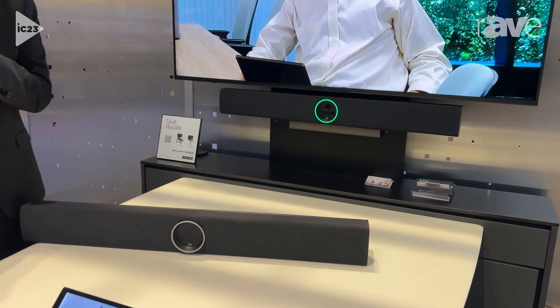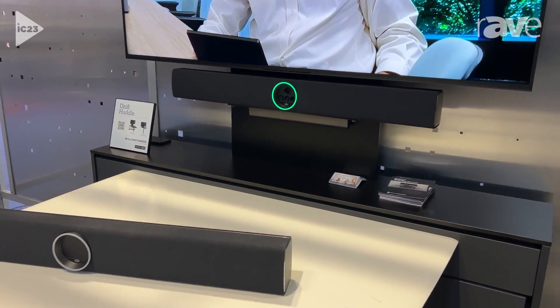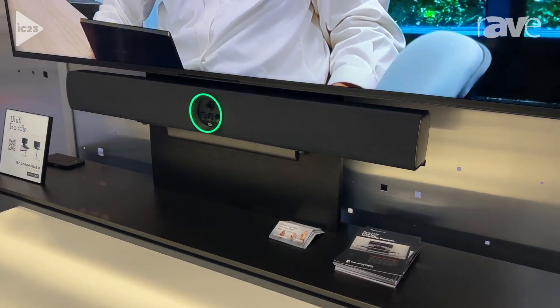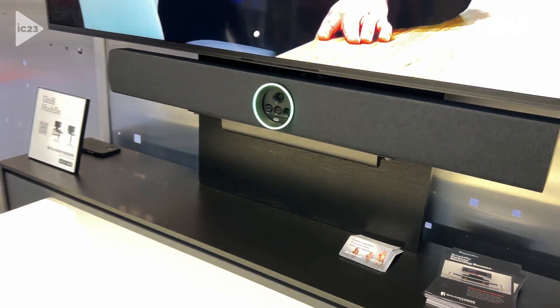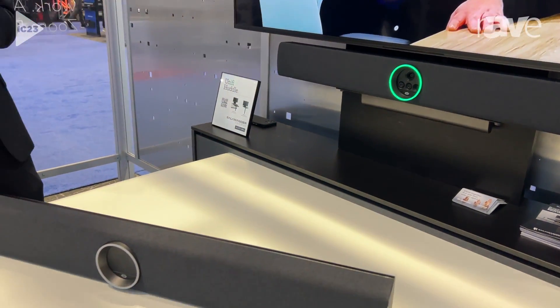Crestron has been a leader in the unified communication solution space with Teams Rooms and Zoom Rooms, all built off of Windows. What we've announced is that Crestron is now getting into the all-in-one Android space with this Video Bar 70.